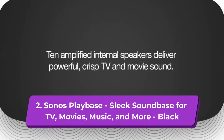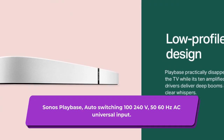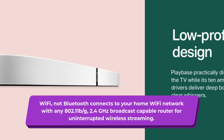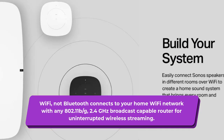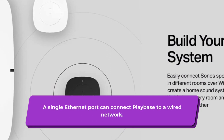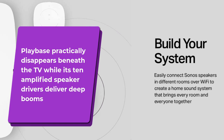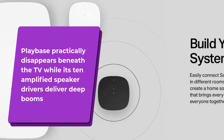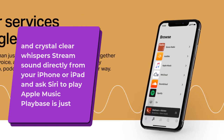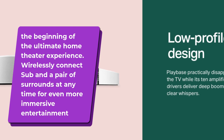2. Sonos Playbase — sleek sound base for TV, movies, music, and more, in black. Auto-switching 100–240V, 50–60 Hz AC universal input. Wi-Fi (not Bluetooth) connects to your home Wi-Fi network with any 802.11b/g 2.4 GHz broadcast capable router for uninterrupted wireless streaming. A single Ethernet port can connect Playbase to a wired home network. Playbase practically disappears beneath the TV while its 10 amplified speaker drivers deliver deep booms and crystal clear whispers. Stream sound directly from your iPhone or iPad and ask Siri to play Apple Music. Playbase is just the beginning of the ultimate home theater experience — wirelessly connect a sub and a pair of surrounds at any time for even more immersive entertainment.